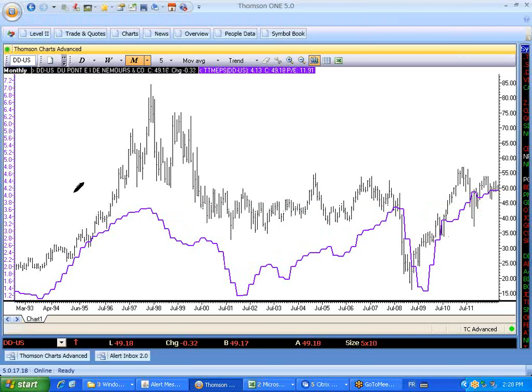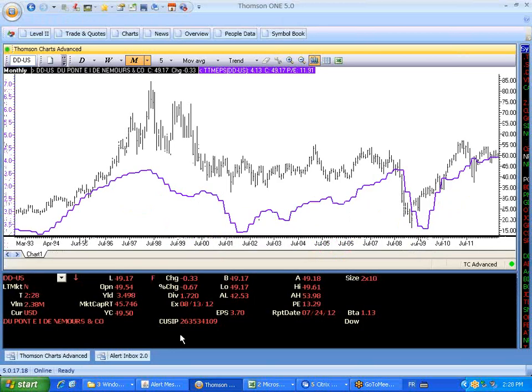DuPont pays a high dividend. If I look at the actual dividends per share on my Thomson Reuters screen, the yield is 3.5%. So not a Purple Chip stock.